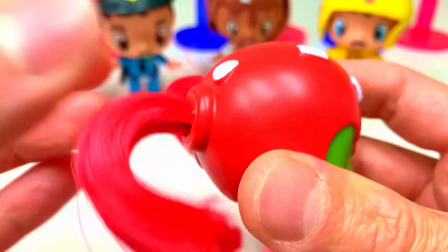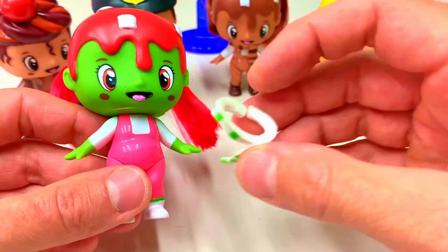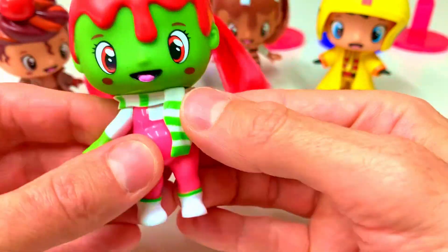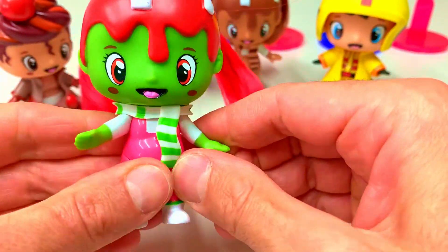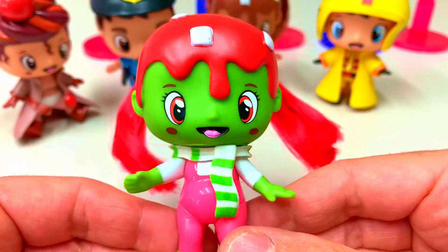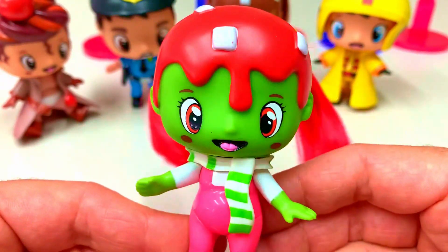We have to put it inside and done. Let's put the scarf on the neck and the girl is completely done. Hello everyone, I'm Susie, and nice to be here!